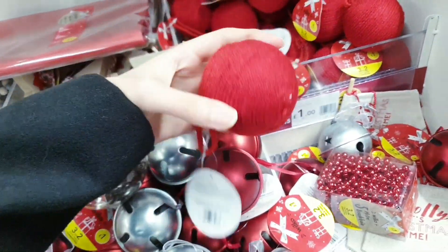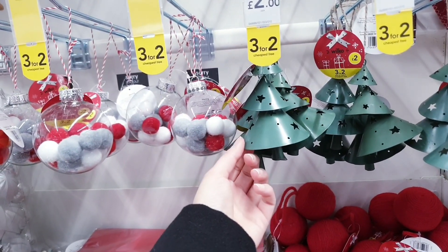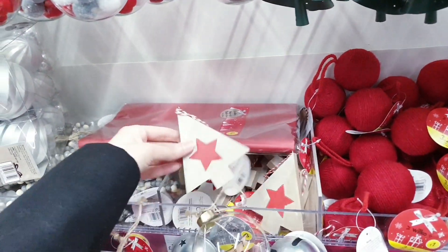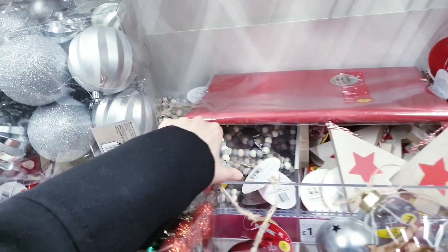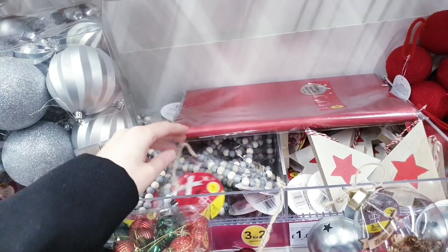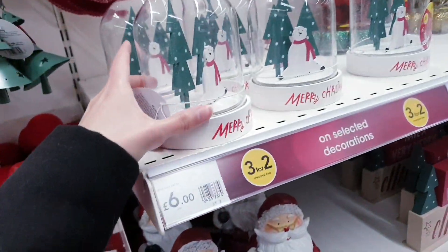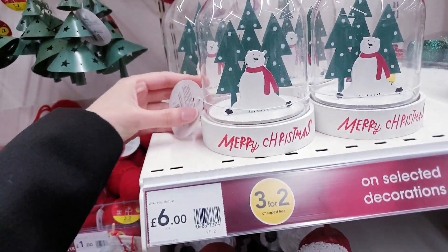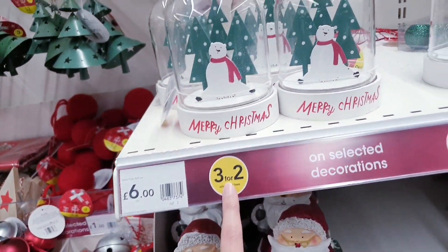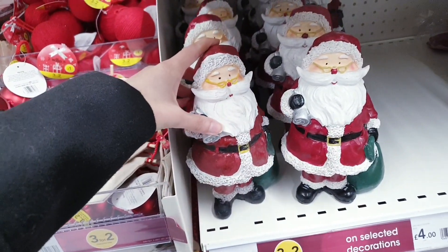These are £1, little Christmas trees for £1, metal ones for £2. Some are £1 — there are little trees made out of beads for £1 as well. This is all three for two so you can mix and match. This resin centrepiece is £6 and again three for two.